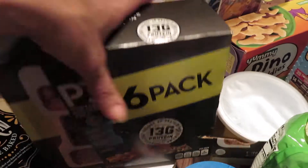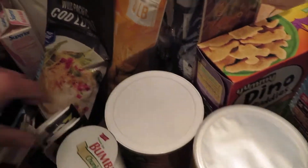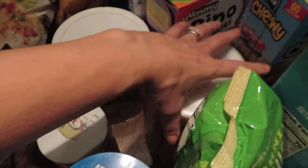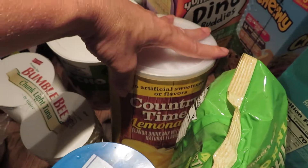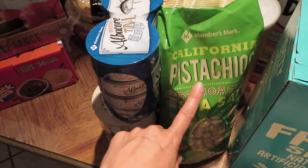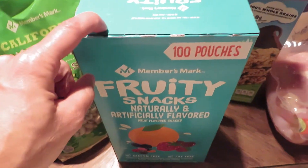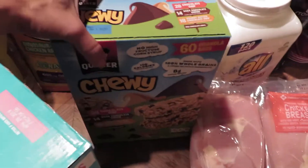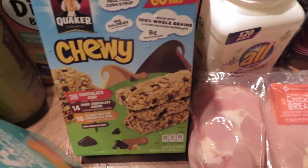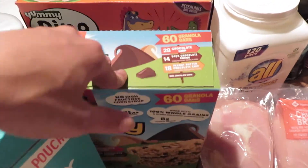I picked up the naan for my husband — I took two to him since he has drill this weekend, but he'll be home tonight and take more tomorrow. I also got a big tub of nacho cheese as a treat for the boys, a big container of Country Time lemonade powder mix, three pounds of pistachios, and a hundred pouches of Members Mark fruit snacks.